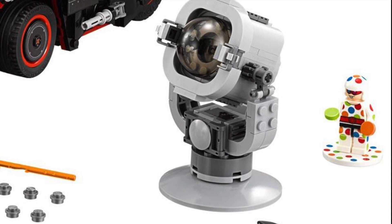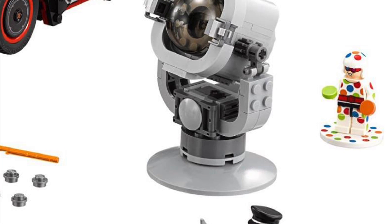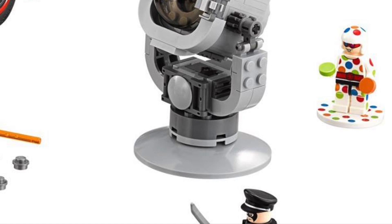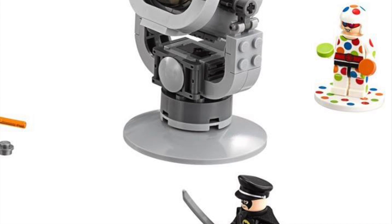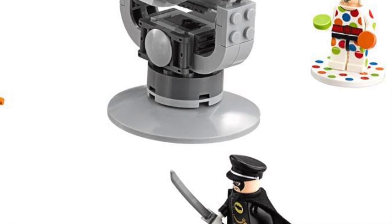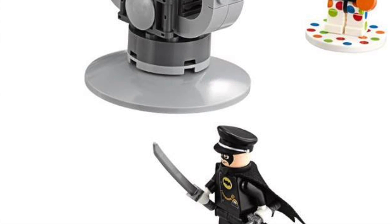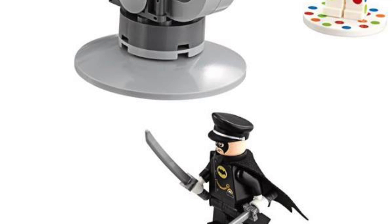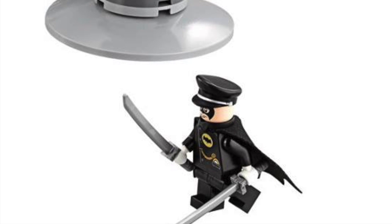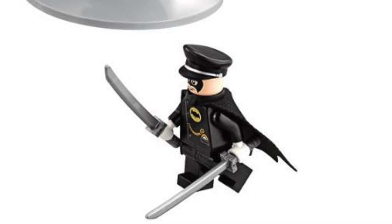We also have Polka Dot Man there, which is odd to say the least. And then down here we have a very different version — well, this is Alfred Pennyworth in a bat suit, which is unusual. But I think it's a really cool little version of Alfred slash Batman, kind of. It's definitely different, I'll say that.